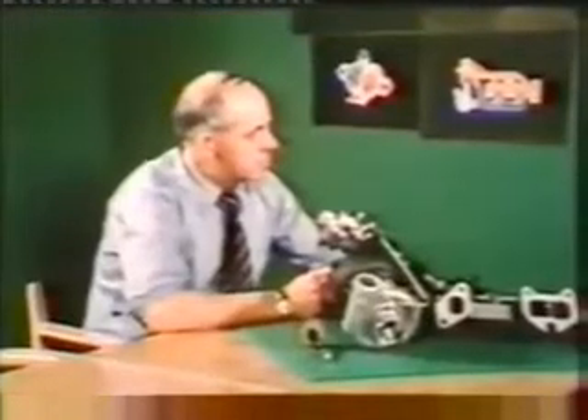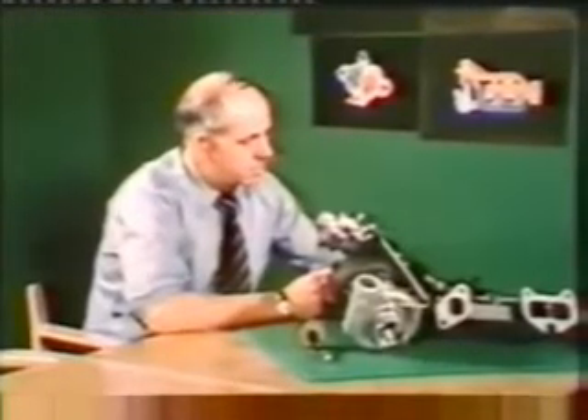Per Gillbrand is head of the Saab Cars Engine Laboratory. Tell us please how the exhaust-driven turbocharger works. A turbocharger consists mainly of two parts: one turbine and one compressor unit.